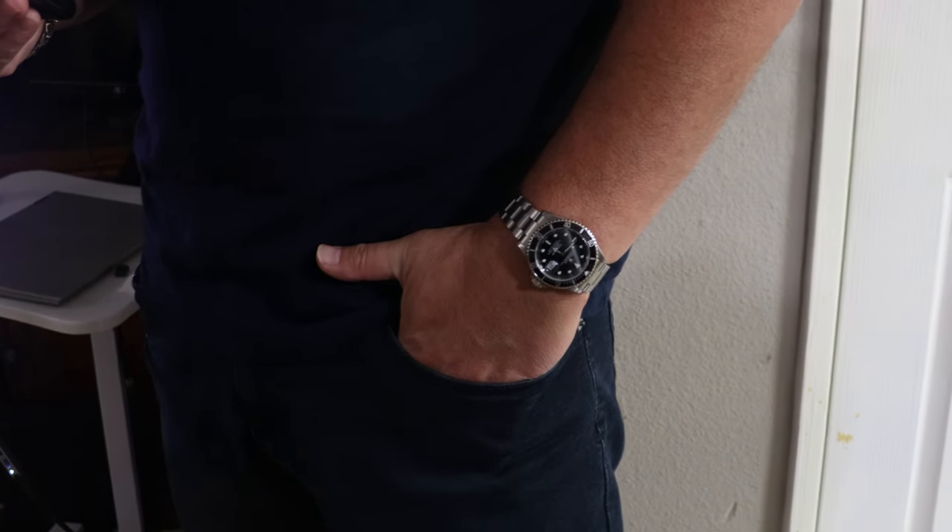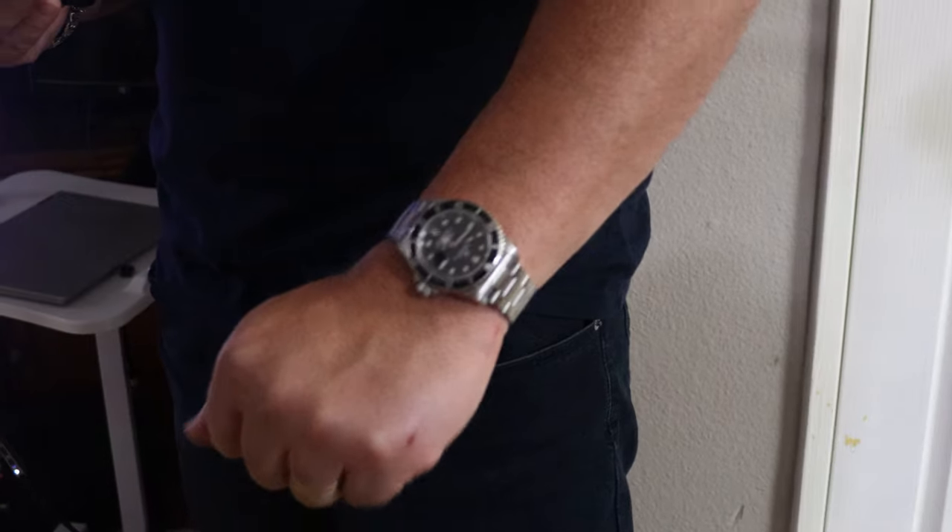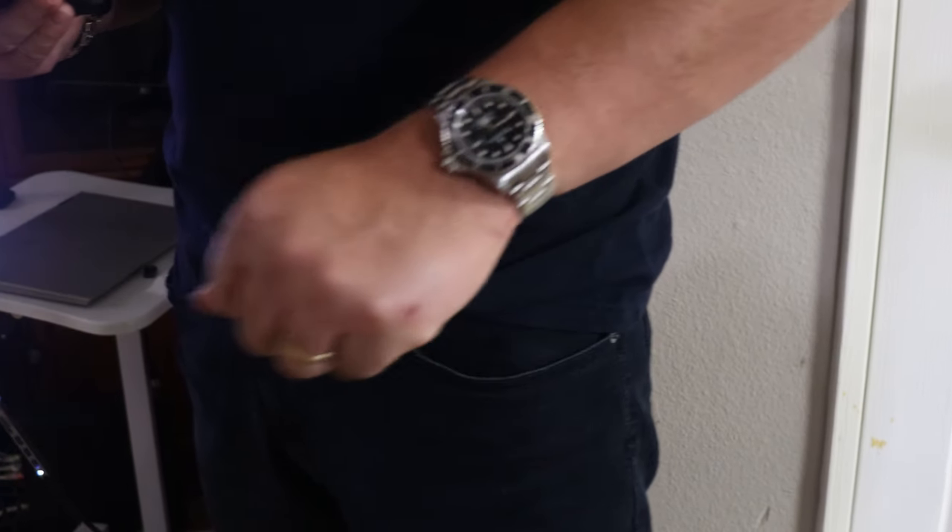I'm glad I chose the Submariner. I was really interested in the Datejust for a long time, but ultimately I think the Submariner looks sportier. It's one of those watches you could wear with jeans and a t-shirt and a hat, and also with a tuxedo or a button-up shirt — it really adjusts to your style whatever that is.